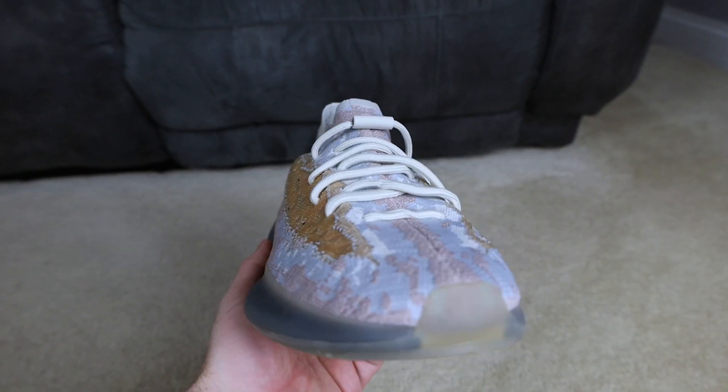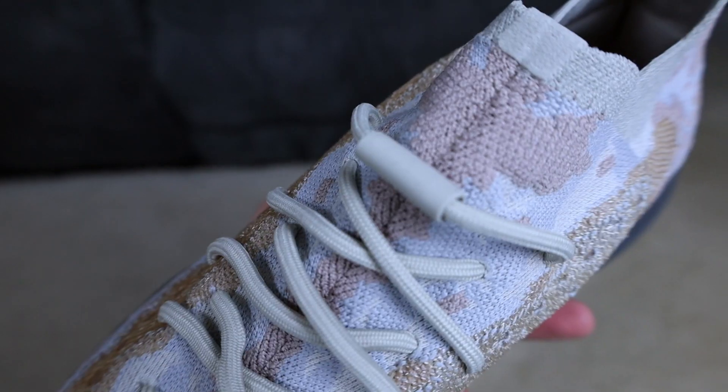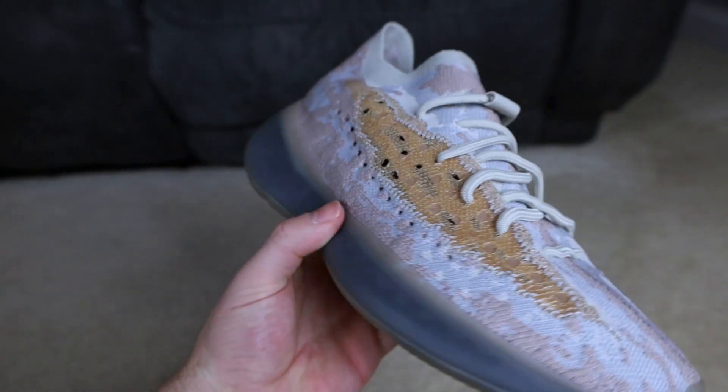Whether Nike or Puma or others will actually piggyback off of this, I don't know. We are set to see further releases for the newly crafted Yeezy Boost 380, and we started with this non-reflective pair in the Pepper colorway.